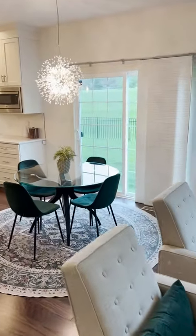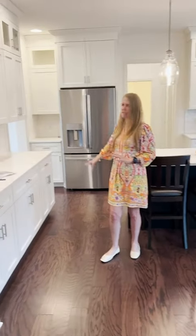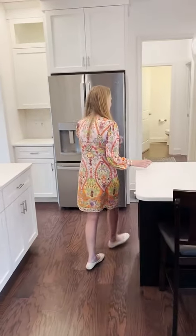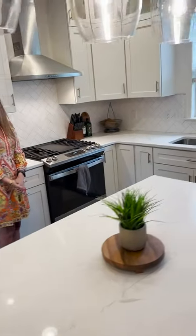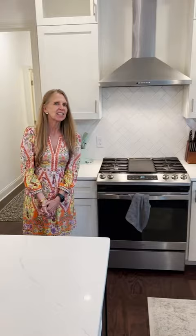They spared no expense. Look at the amount of cabinetry, the beautiful and amazing quartz countertops, stainless steel appliances, and look at this cooktop range with a beautiful hood. Make an appointment today to see this amazing home, built in 2022.